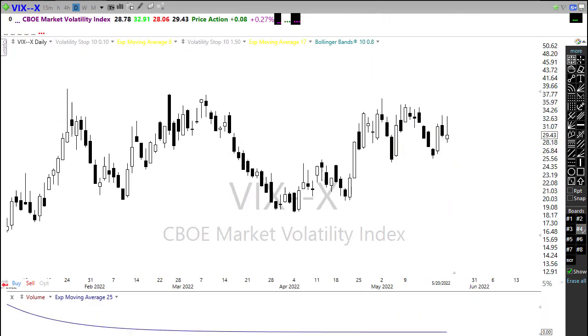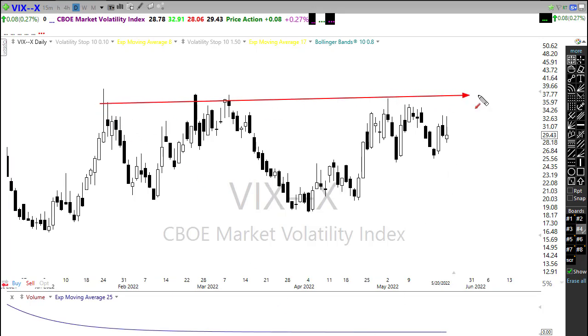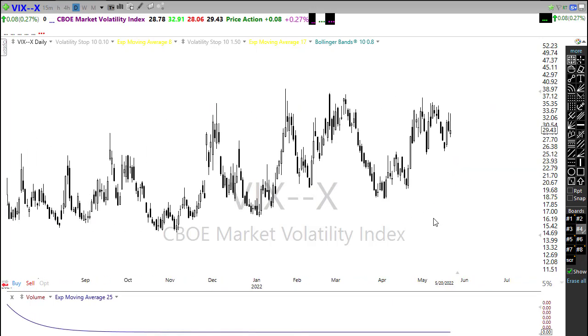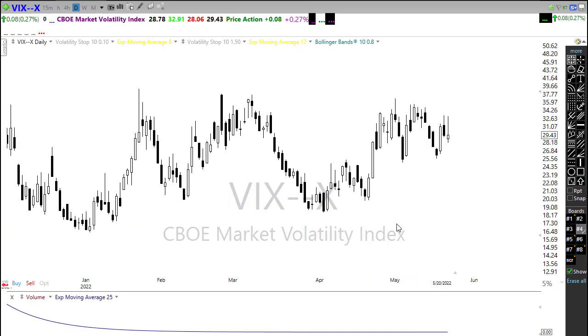Looking at our VIX — the VIX popped up on Friday as we had selling most of the day, and then we got that relief right at the end of the day pulling it back. The good news so far is we haven't broken through the resistance area in the chart, but we certainly have not broken back down through this 25-26 handle here which provides quite a bit of support. However, with the bullishness we're seeing this morning, we run the chance we could push down into that area, or even push on through. There's a lot of work to do to relieve some pressure.